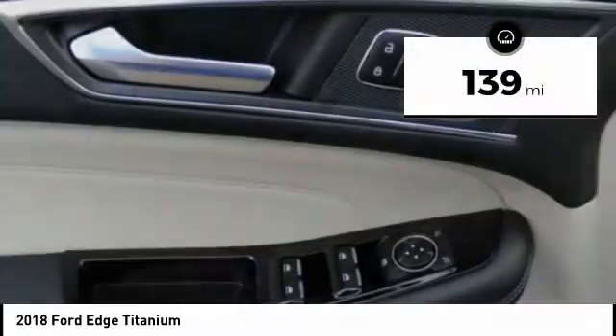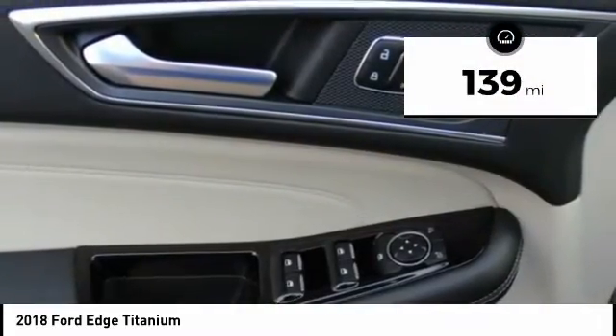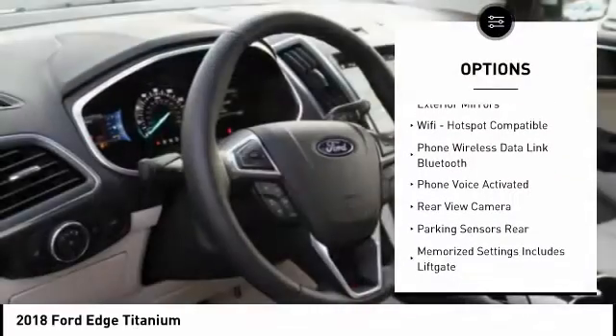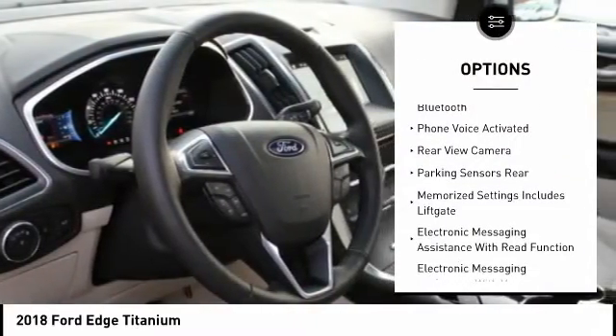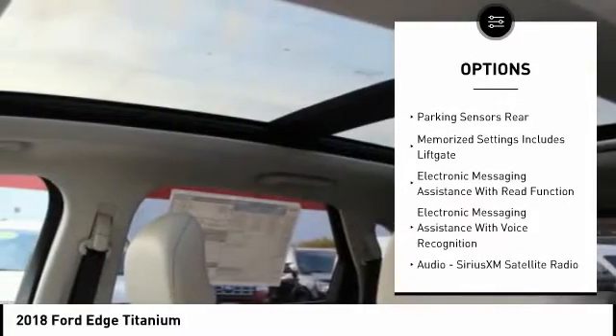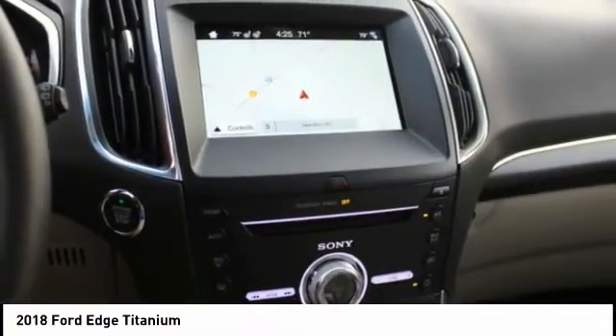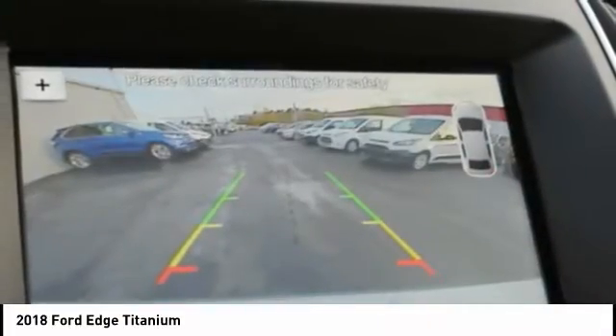This vehicle has less than 200 miles. Here are some of this vehicle's great options: traction control, leather trim seats, stability control, keyless entry, power steering, cruise control, universal garage door opener, airbags, front knee, clock, child safety locks.